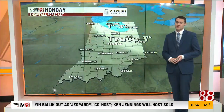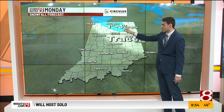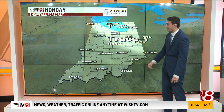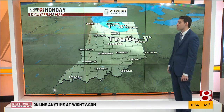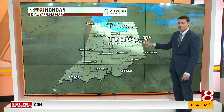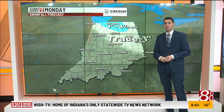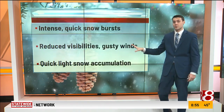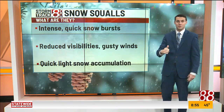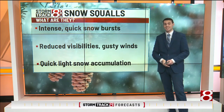Here's what I'm thinking in terms of snowfall totals. Areas in north-central and northern Indiana, 1 to 3 inches. Some snow showers may transition close to the metro area — it's going to be close for us, trace to 1 inch of snow. Remember, a trace of snowfall is not so much you can see on the ground, but still some of those flakes flying. If you don't know what snow squalls are — intense, quick snow bursts with reduced visibilities and gusty winds, and quick, light snow accumulation.